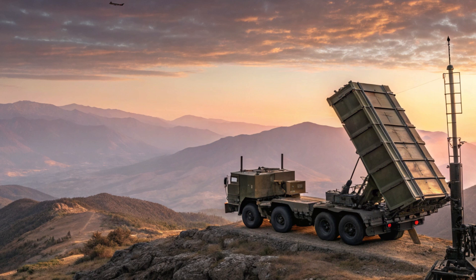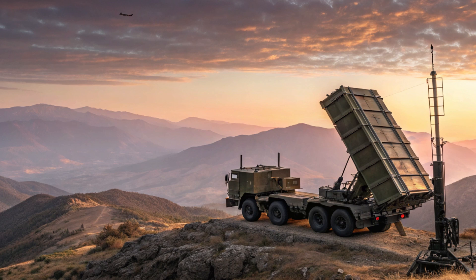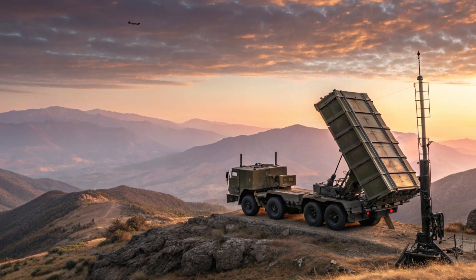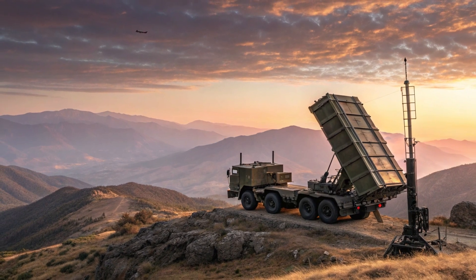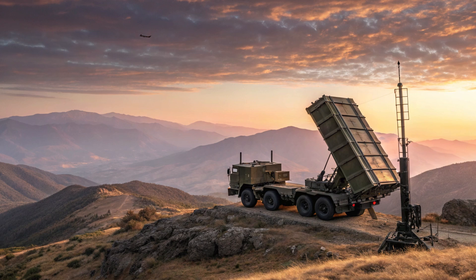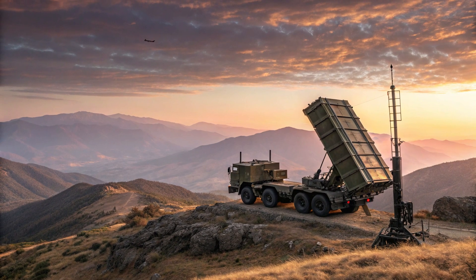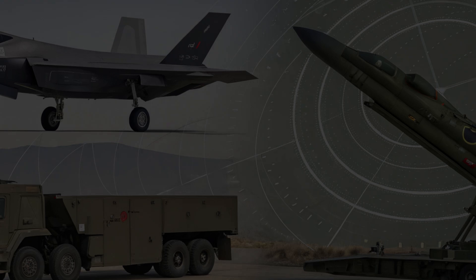Inside the F-35, the cockpit is designed for complete situational awareness and pilot ease. It features a single large touchscreen and voice command capabilities, with most critical flight and combat data projected directly into the pilot's helmet visor. This helps pilots stay focused on their mission without needing to glance at traditional instruments. The interior setup is clean, digital, and built to reduce mental load during complex operations.